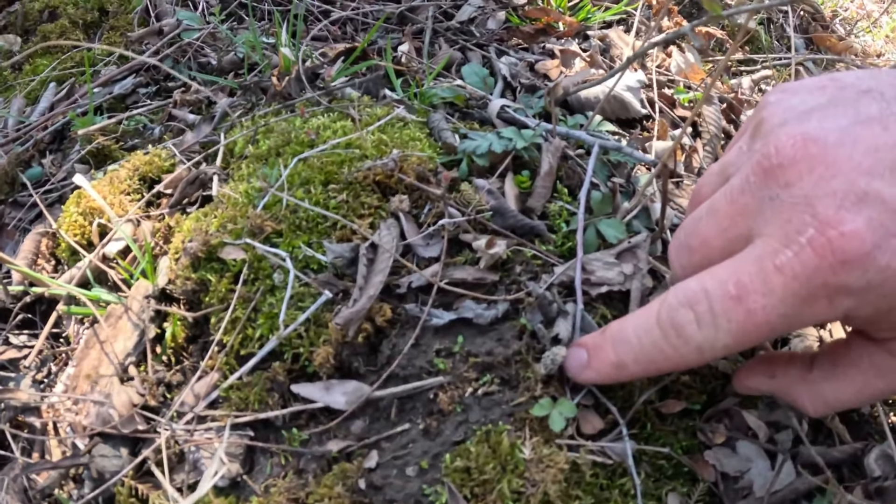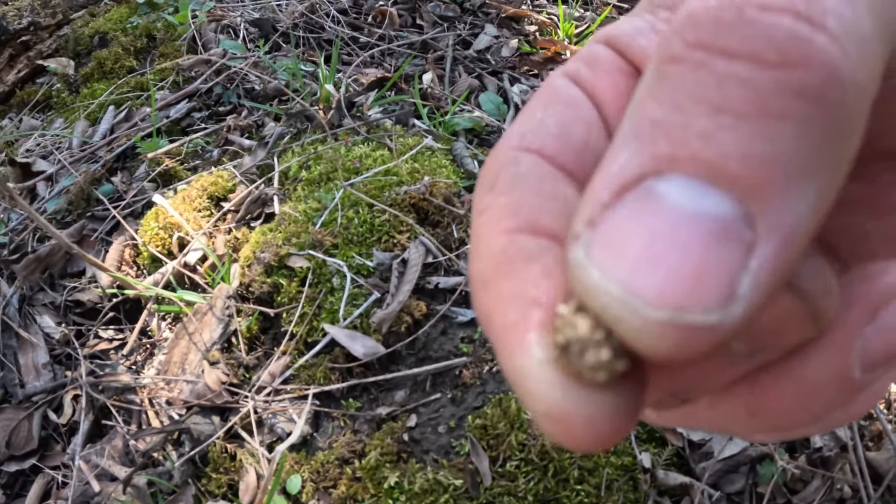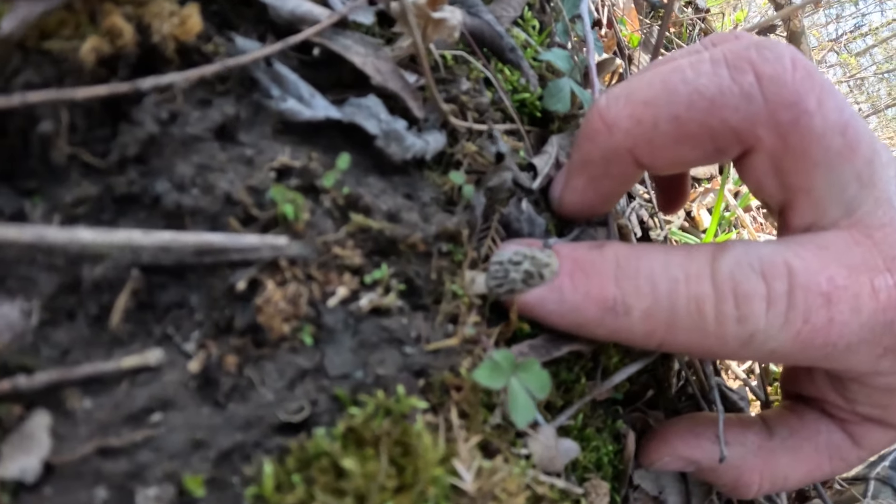I've been walking for about 45 minutes now and finally found the first morel — check it out. When they're that small it's hard to tell, but that is the first morel. Little teeny tiny guy. So definitely a little bit early. The weather seemed like it was good, that's why I wanted to get out. This is my second time out this year — I was out last week as well but it was definitely way too early. Pretty chilly still.